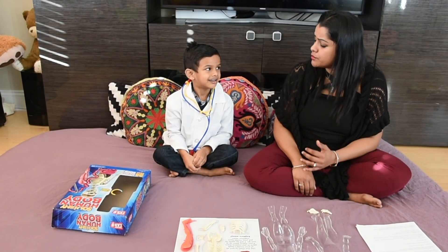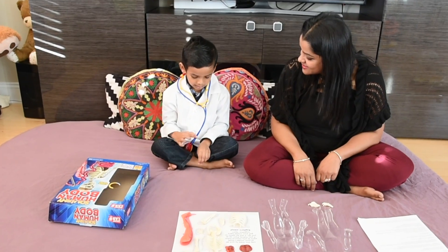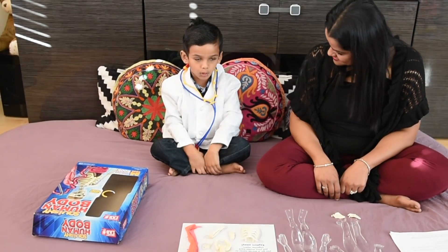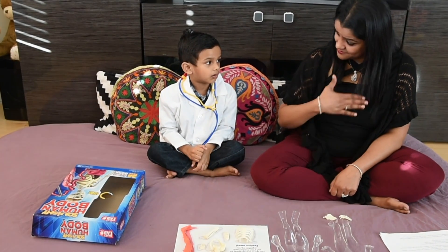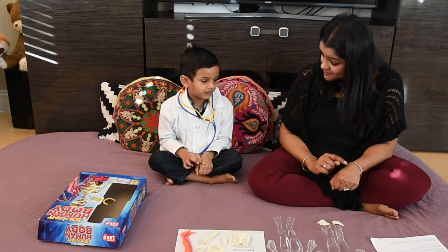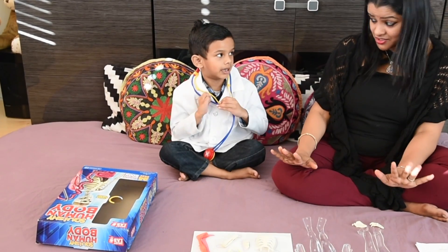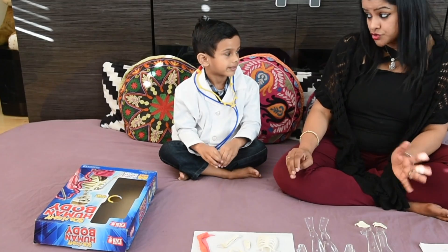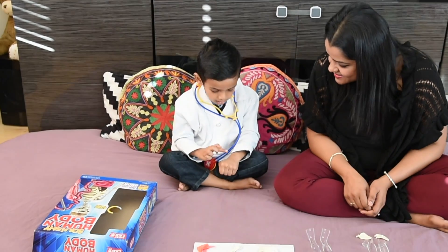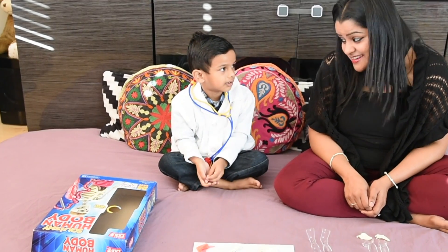Ishan, can you tell me what is your body's largest organ? Skin. What is skin? Skin is a head-to-toe wrap that keeps all your body parts inside of you. It is tough, flexible, and keeps the germs from entering the body. It also regulates the body temperature. What do we have under the skin? The muscles and bones. Great job!